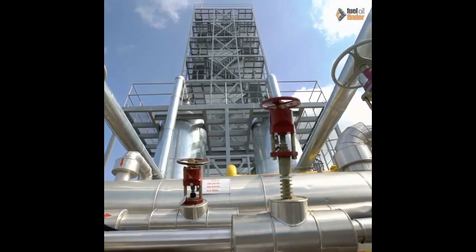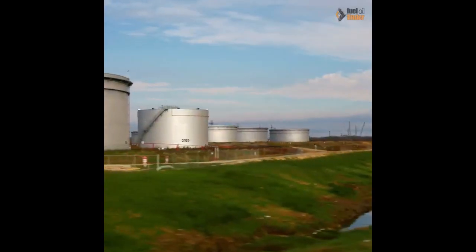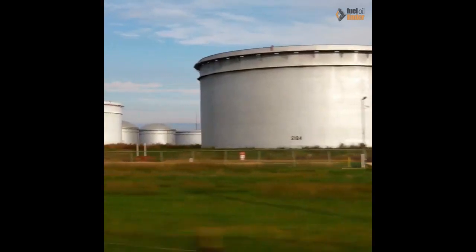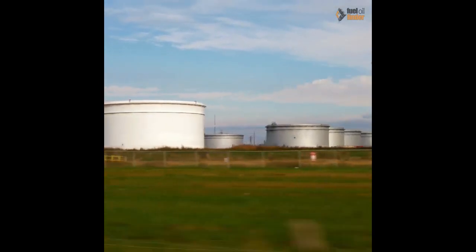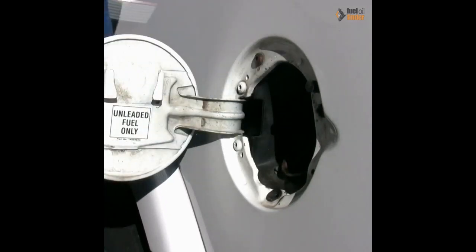This process removes all impurities from the fuel, resulting in easier maintenance for storing your fuel because it now has a greatly extended lifespan. HVO biodiesel is a clean burning fuel that can help lower your carbon footprint.